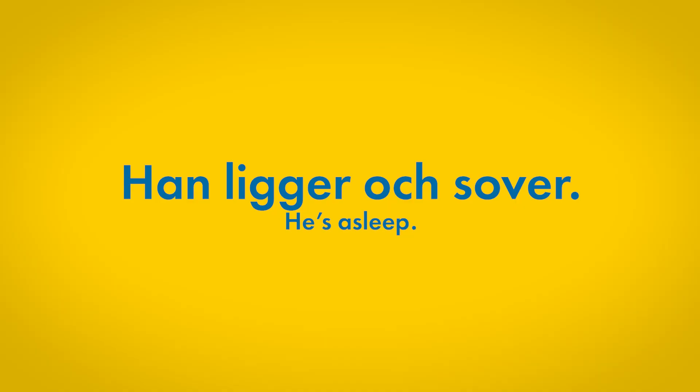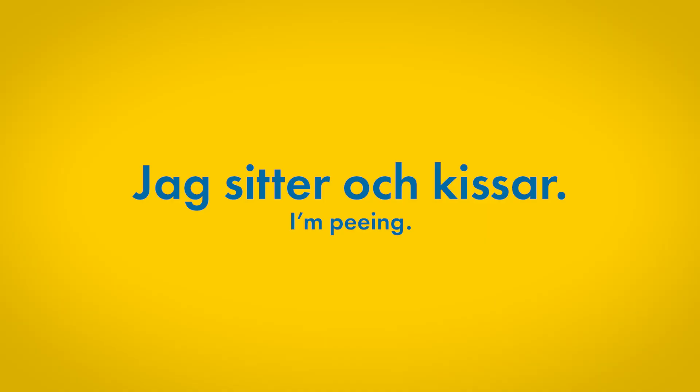Then we have Han ligger och sover — he's sleeping. But literally, he lies and sleeps. And then we have Jag sitter och kissar — I'm sitting and peeing, literally. I sit and pee.